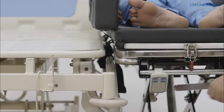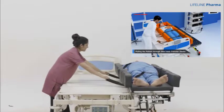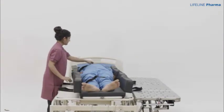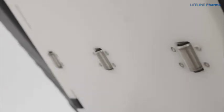The height of the transfer trolley simply has to be matched with the bed, and the attendant has to pull the Shifty's transfer device that will slide onto the hospital bed, enabling seamless transfer without causing any discomfort to the patient. This seamless transfer happens with the assistance of roller wheels placed strategically under the transfer device.